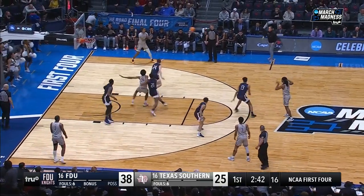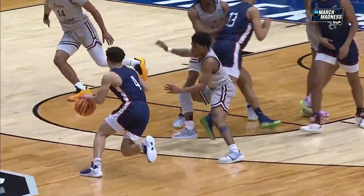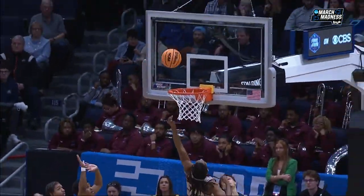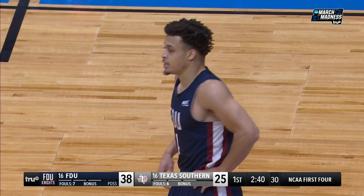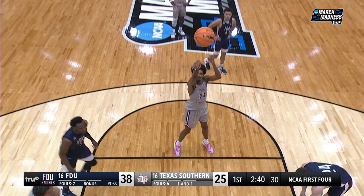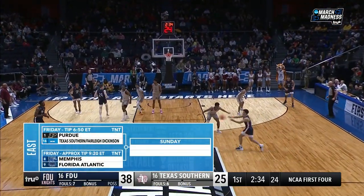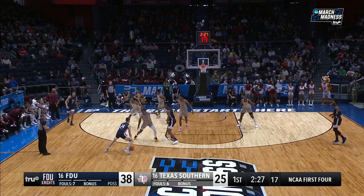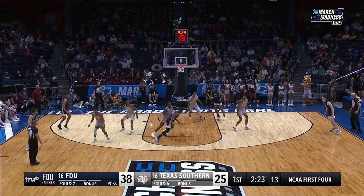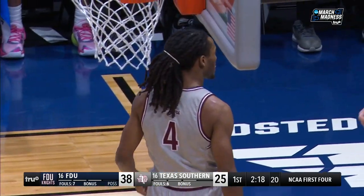They're a confident bunch. Foul away from the ball — it'll be a 1-and-1 opportunity. Nice little left-handed drive here, get downhill and finish with the left hand. Texas Southern is late on the rotation. It just seems like FDU's making Texas Southern pay for all of their mistakes defensively. And Walker can't convert the 1-and-1 — and now a 13-point lead. The winner advances to take on Purdue on Friday in Columbus. Two of Texas Southern's or FDU's players may have to stack on top of each other to challenge the size of Zach Edey.